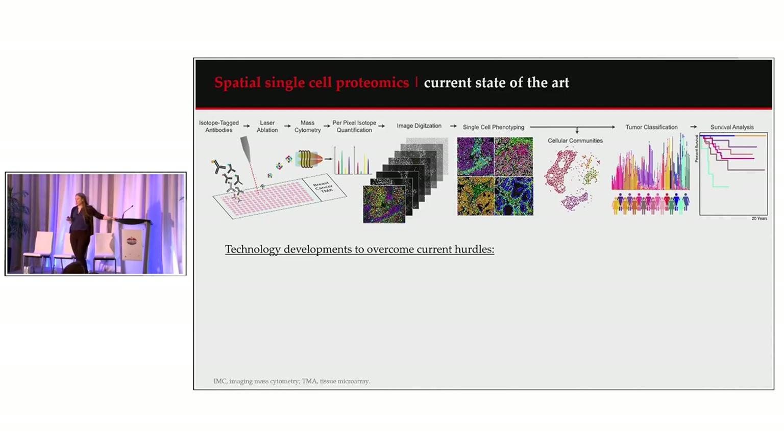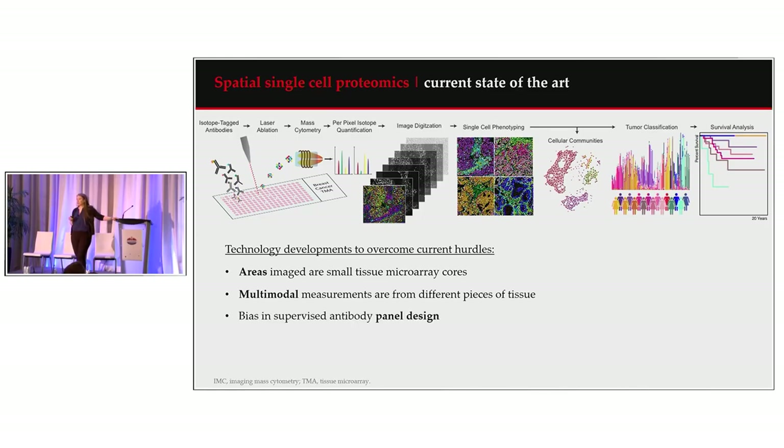One of the main focuses in the lab is how do we push this technology forward. To do that, we need to look at the current hurdles. We've identified four: first, the areas we're acquiring are quite small; second, multimodal measurements tend to be on different pieces of tissue; third, there is some bias in how we're putting together antibody panels; and fourth, we're getting correlative data on spatial organization and cellular neighborhoods, but not going back to functionally test it.